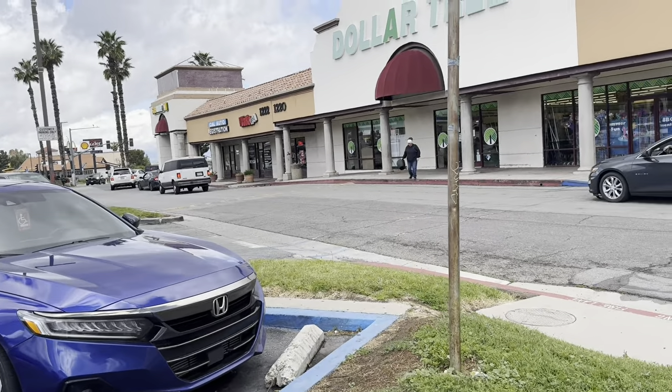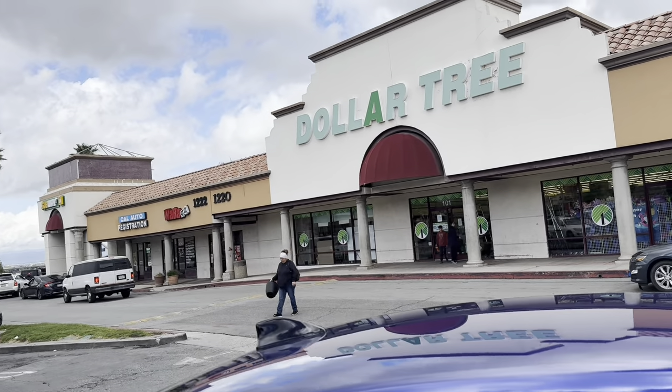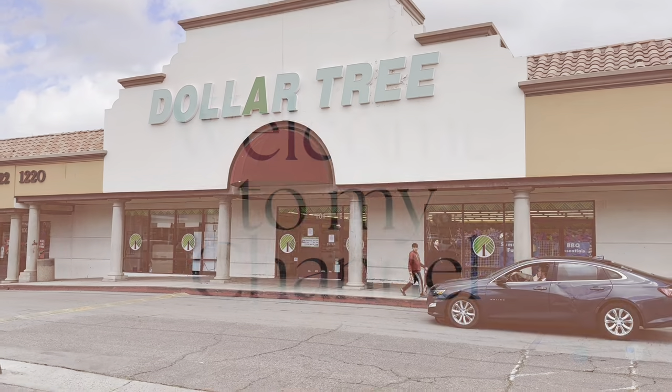Hey guys, welcome to another video with Lock with Leilani. We're going to walk into Dollar Tree and see what they have, and then stay to the end to see the little haul that I do. So let's go ahead and walk in.